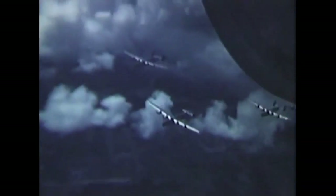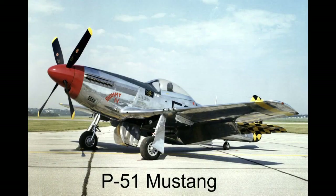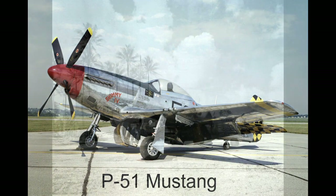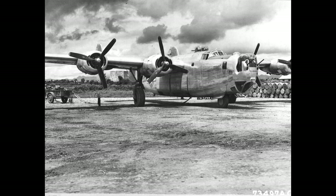Survivability increased with better formation flying and with better fighter escort coverage from the long-range P-51 Mustang. The B-24 excelled in the Pacific, where flak was less of a factor, and its long range and faster speed were an advantage for distant island targets.